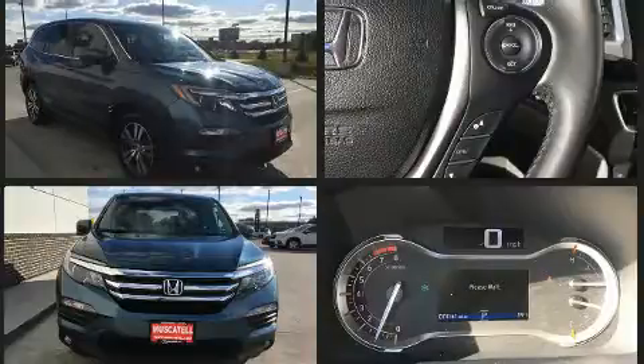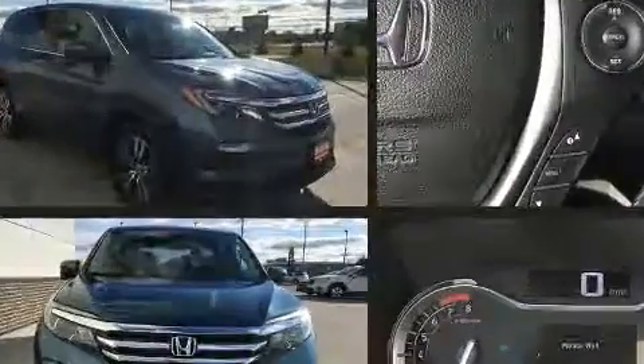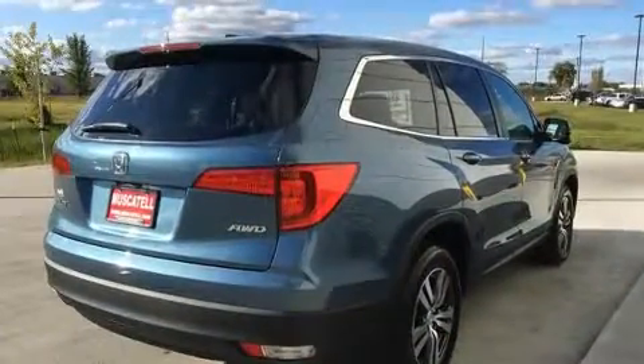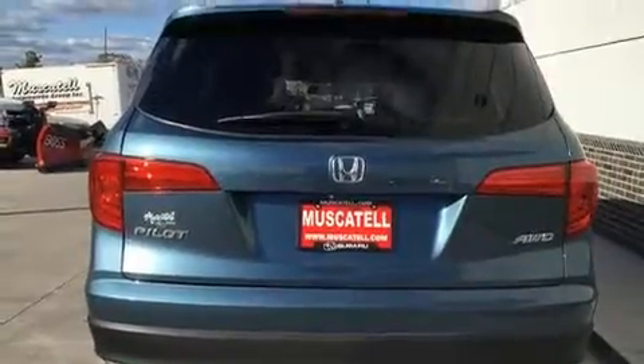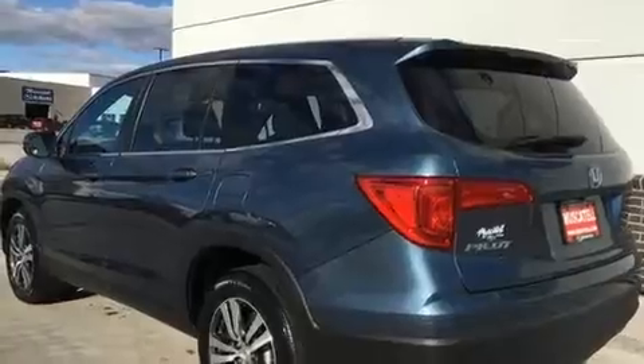A wealth of standard features mean that you no longer have to sacrifice — like power windows, mirrors, and seats, speed sensitive wipers, heated seats, fully automatic headlights, skid plates, remote keyless entry, and a split folding rear seat.